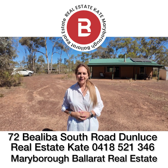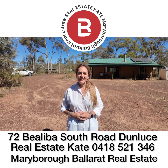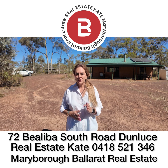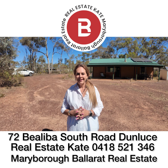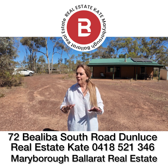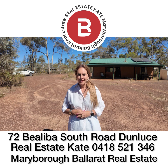It's Real Estate Kate from Maryborough Ballarat Real Estate. Welcome today to 72 Bialybur South Road in Dunluce. It's around the same distance from Dunolly to Avoca to Maryborough, and we're set on around seven hectares of rural conservation land. Very scrubby, so it's certainly not for horses.